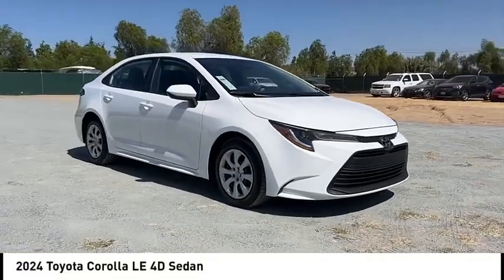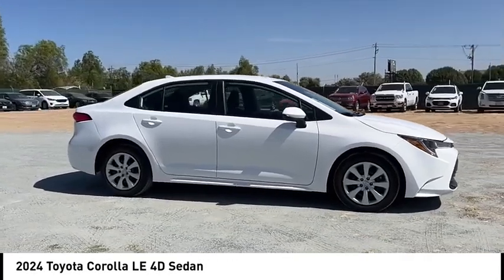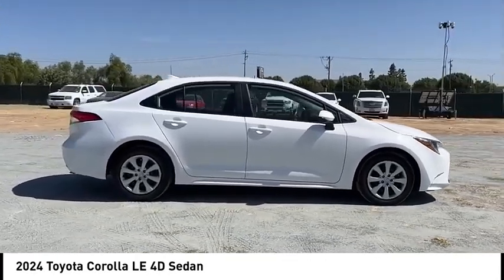Come test drive the 2024 Corolla. The Corolla is still a great option for those who want dependability, comfort, and value.